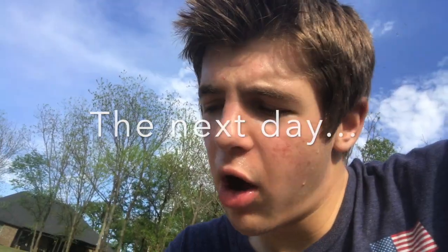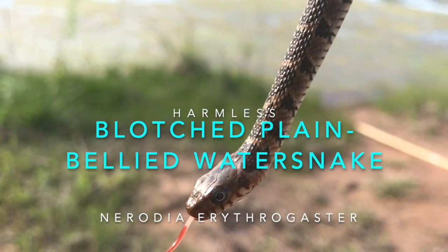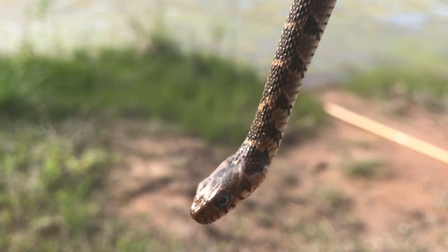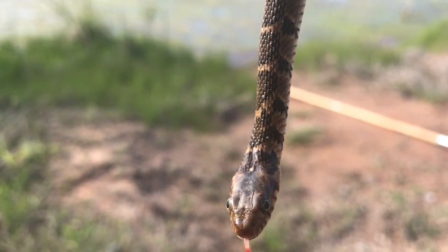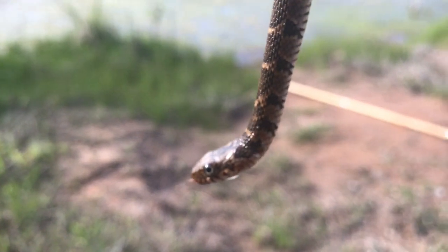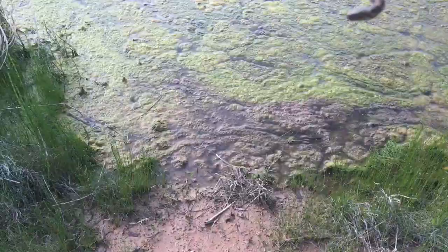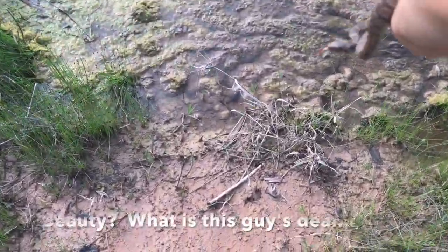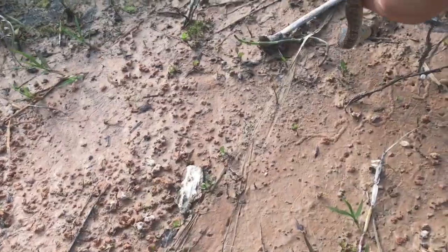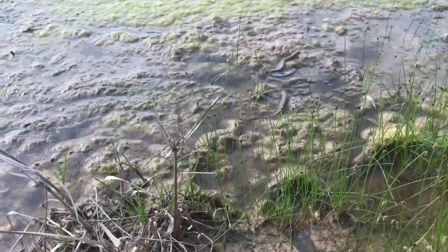I'm out here in central Oklahoma herping — lakeside herping. And I found some. Blotched plain-bellied water snake. He's pretty young, so he's a beautiful one. They're pretty common, I mean, not as common as the diamondbacks. I'm going to take some photos of this guy and let him go. He's pretty chill — I mean, he bit me once, but... All right, time to let this beauty go. Bye, buddy. Go free in your home.